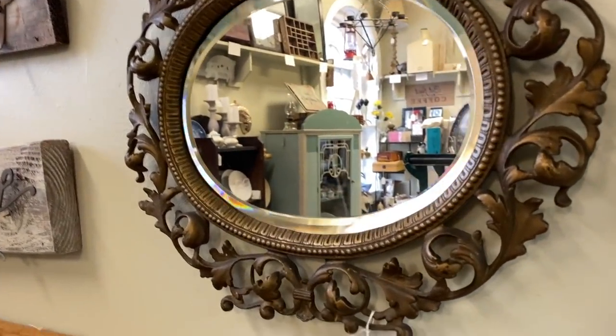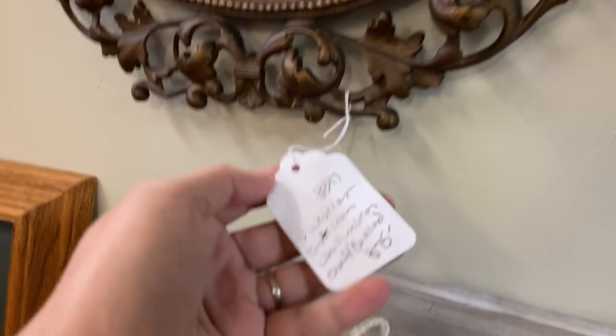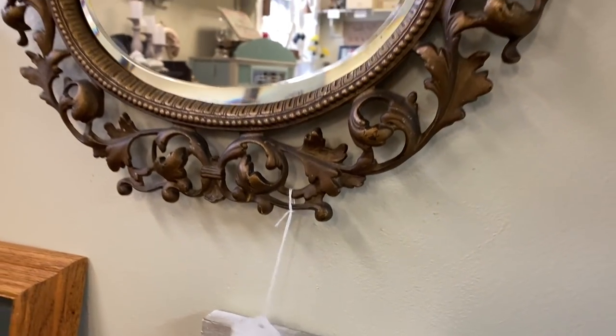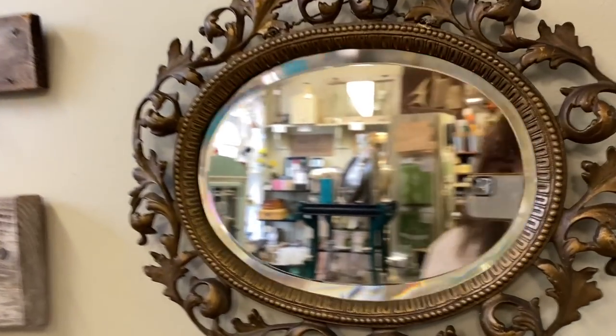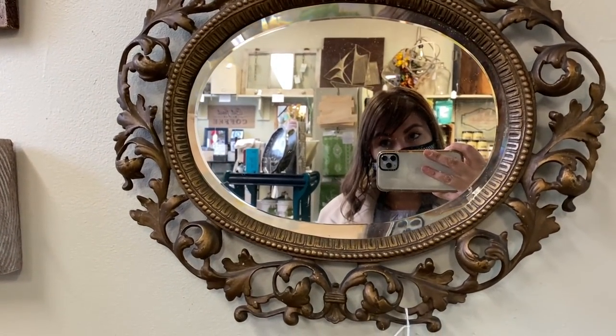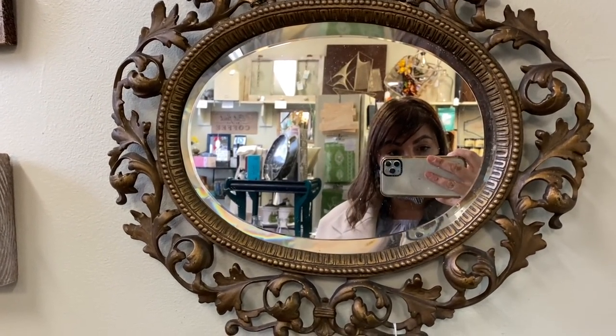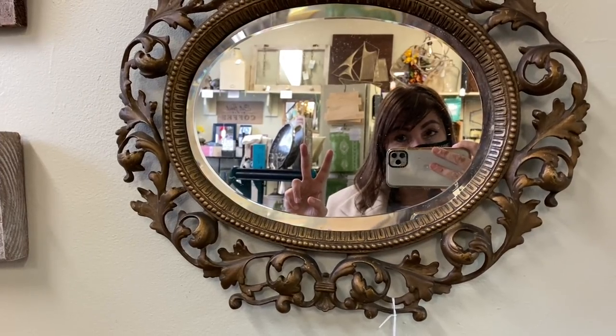Some people really like a lot of these old built-in mirrors. This mirror can possibly go for about $200 or more.